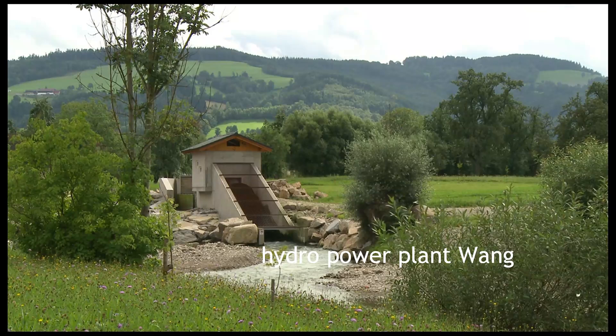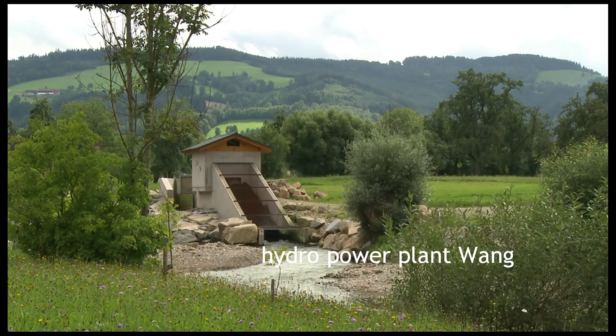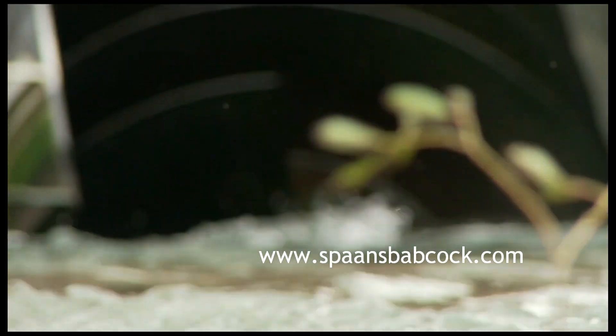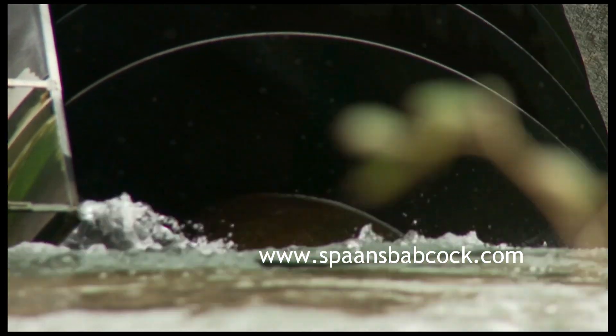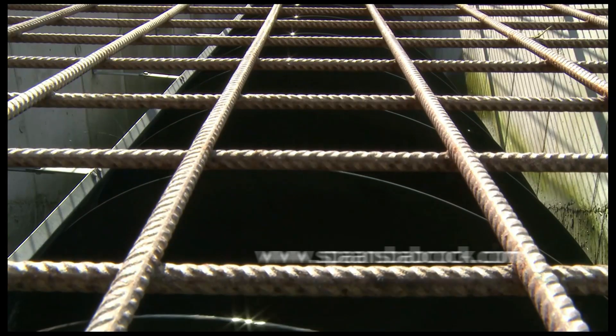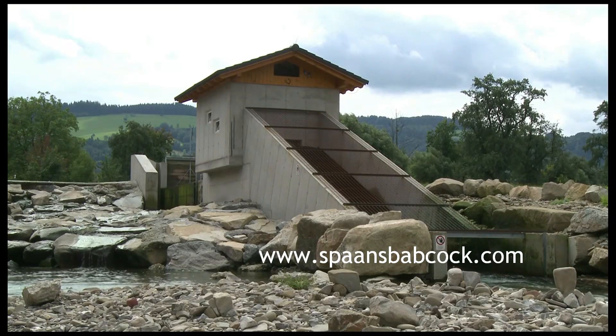Hydropower is recognised as one of the most reliable, predictable and least environmentally intrusive of all renewable energies. With little or no CO2 and other greenhouse gas emissions and high energy payback, hydropower supports clean development and is recognised as being fully renewable and sustainable.